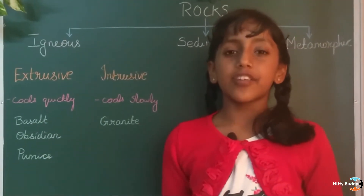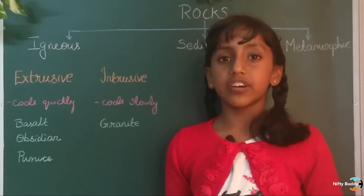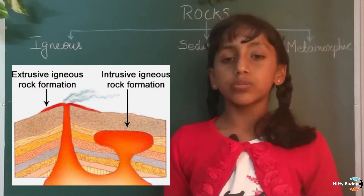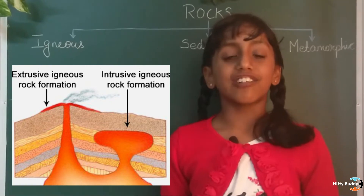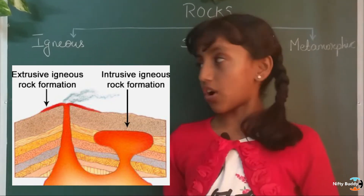Sometimes, magma does not reach the surface of the earth as lava. It cools slowly under the surface of the earth. For example, granite. These are called intrusive igneous rocks.